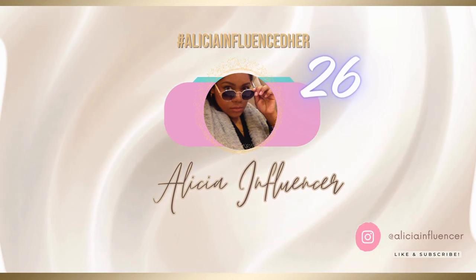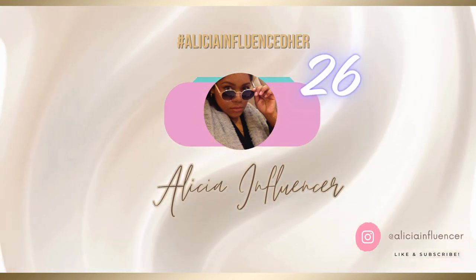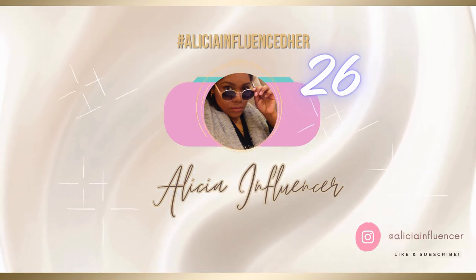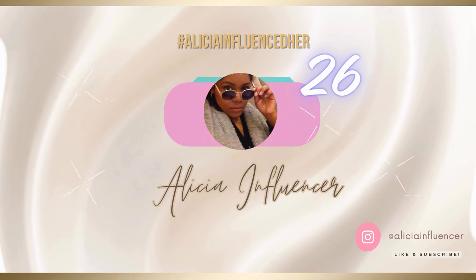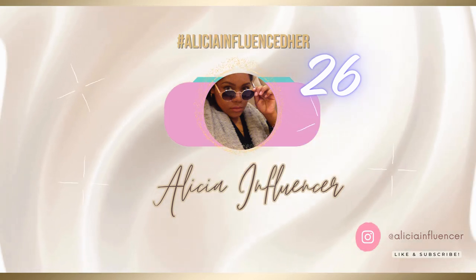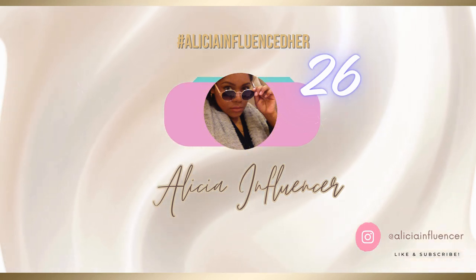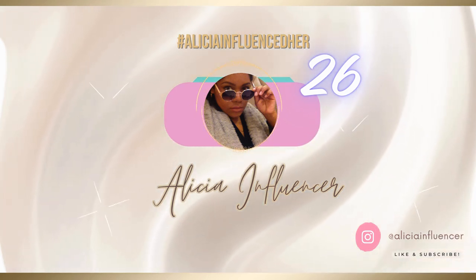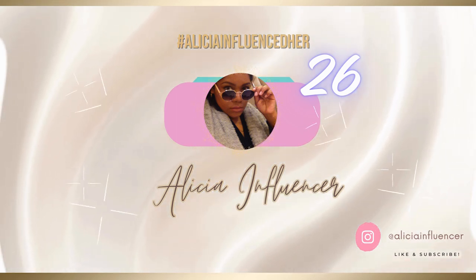Welcome back to my channel, Alicia Influencer. I'm Alicia Victoria and this is Black Girl Chats, where I chat and share insights for life upgraded. In today's episode, episode 26, I'm keeping it short, sweet, and simple — hitting you with the three bullet points, the three-point presentation, the meat and potatoes of the matter.